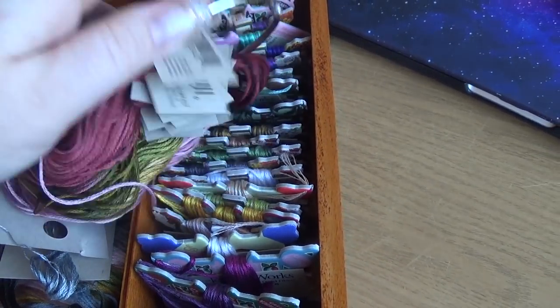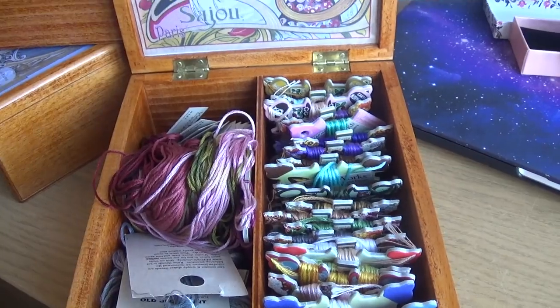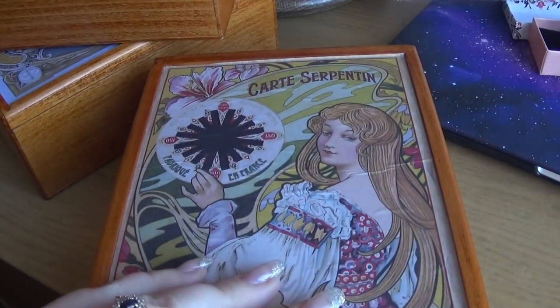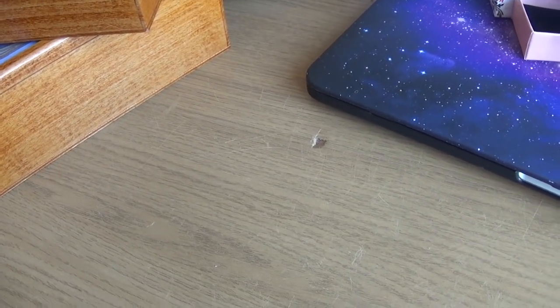Here are the threads on the ring for my Dreaming of Tulips. I keep it like that because Juliet is in my WIPs but I'm waiting till summer to work on it again.